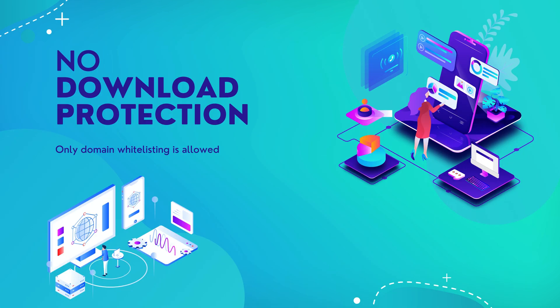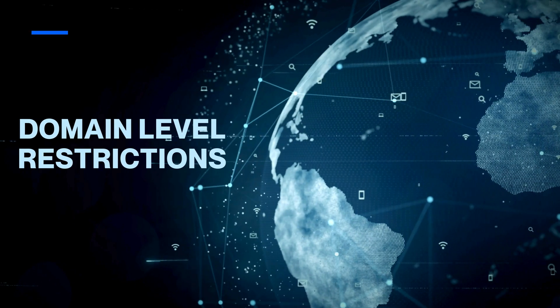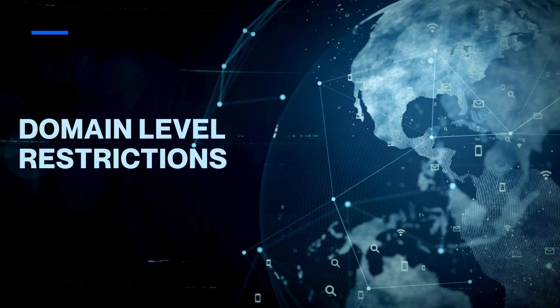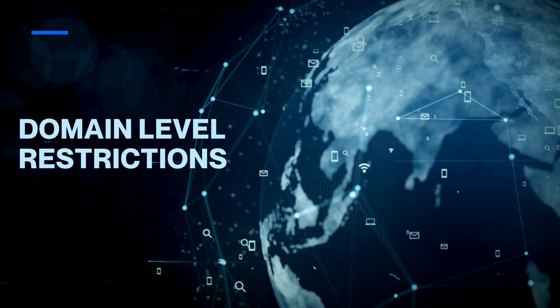Standard video protection tools on these platforms fail to stop your videos from being downloaded and stolen. Even if you've enabled domain-level restrictions, it's just a partial fix. All it means is that your videos cannot be embedded on other domains. But it doesn't stop people from downloading them directly from your website.